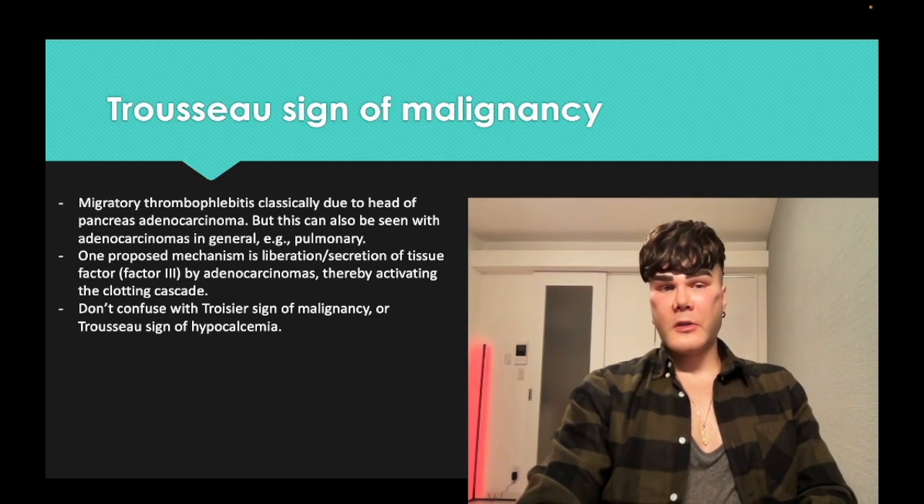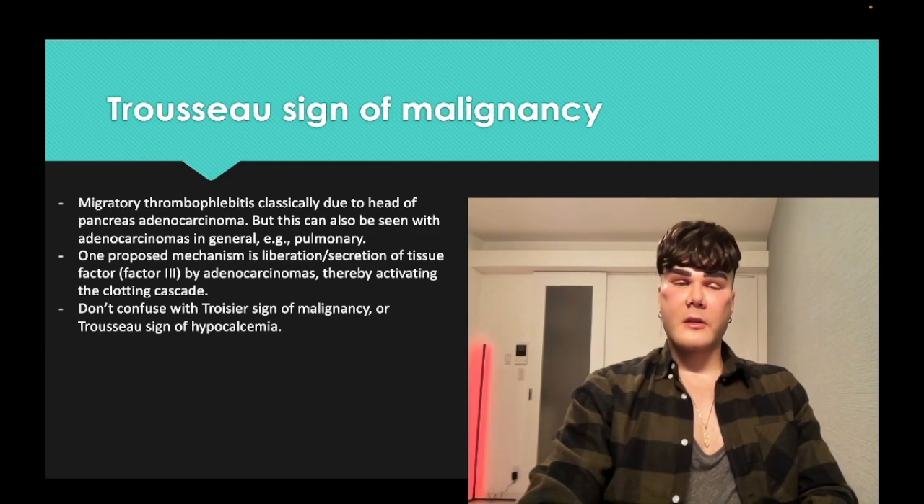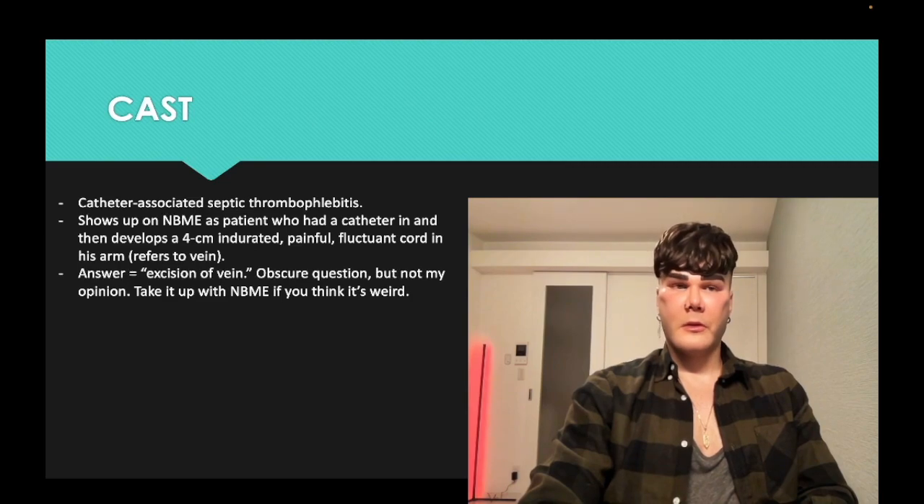There's also Trousseau's sign of hypocalcemia — carpopedal spasm with inflation of a blood pressure cuff — and Chvostek's sign of hypocalcemia, which is twitching of the masseter with palpation.